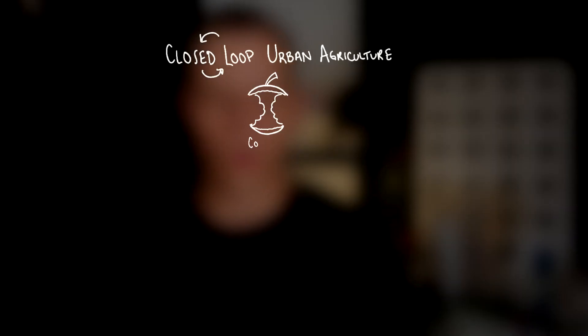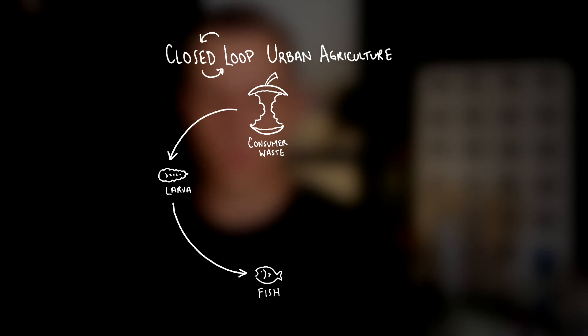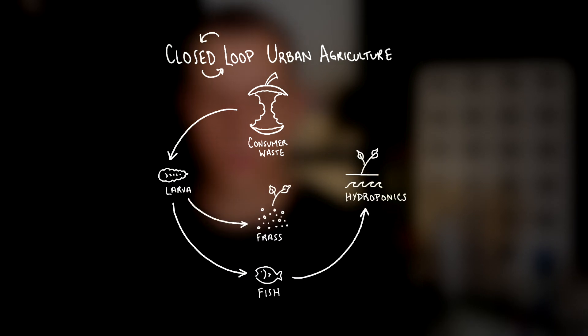So what does closed-loop urban agriculture really look like? Let's take a look at this diagram as an example. Organic waste can be used to raise larvae as fish feed, the larvae and fish waste can be used as inputs for crop production, and any waste from the crops can be circled back as inputs to the larvae, closing the loop.